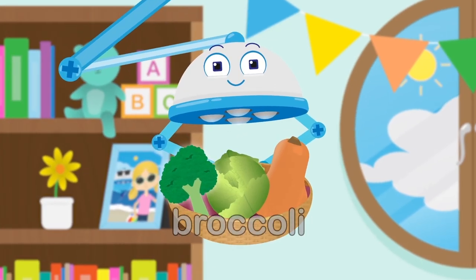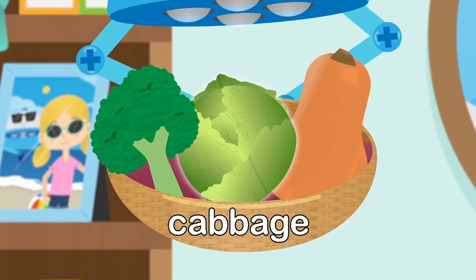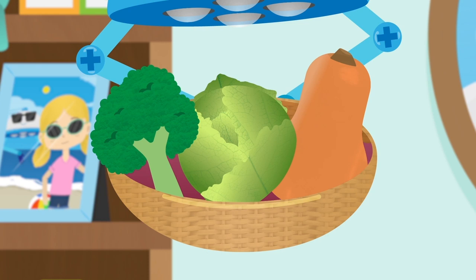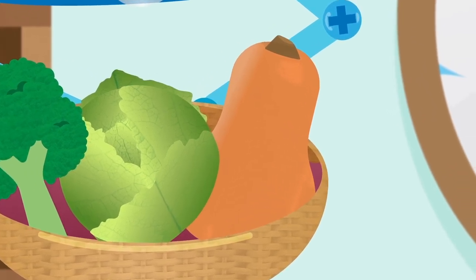Not to worry, there are lots of other delicious vegetables that you can eat instead. We have broccoli, cabbages and squash — they are all super healthy and taste fantastic. Look, the squash is even the same colour as carrots, but it won't make you sneeze. Yummy, yummy.